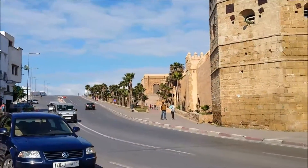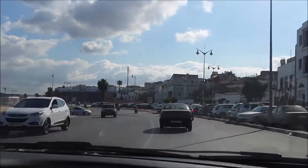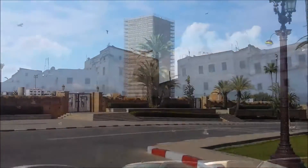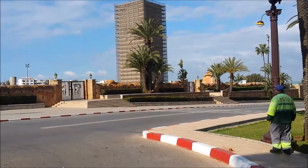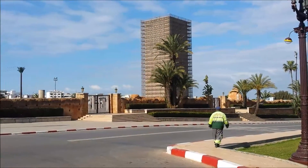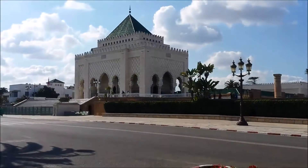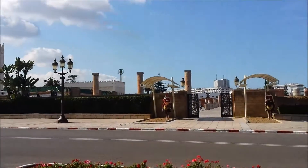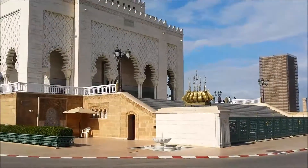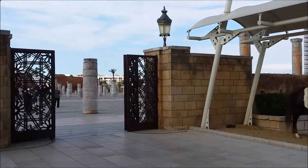If you want to go to the souk or the market, it's over there. I'm going to Tour Hassan. It's about a five-minute petit taxi ride from the beach.